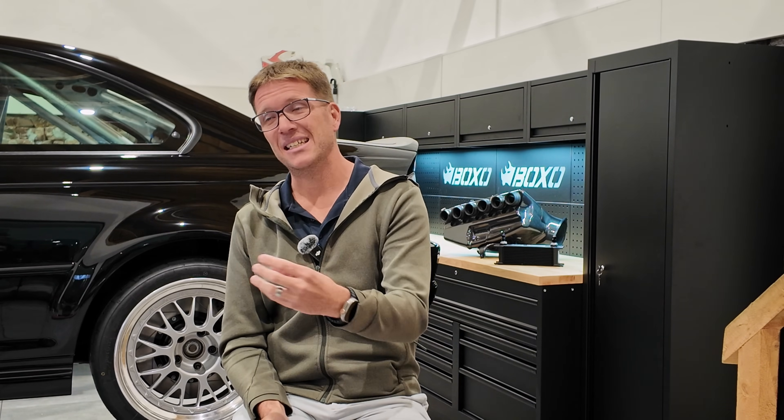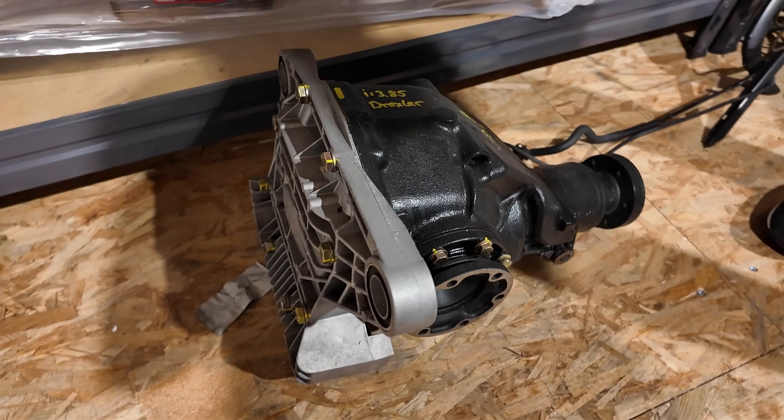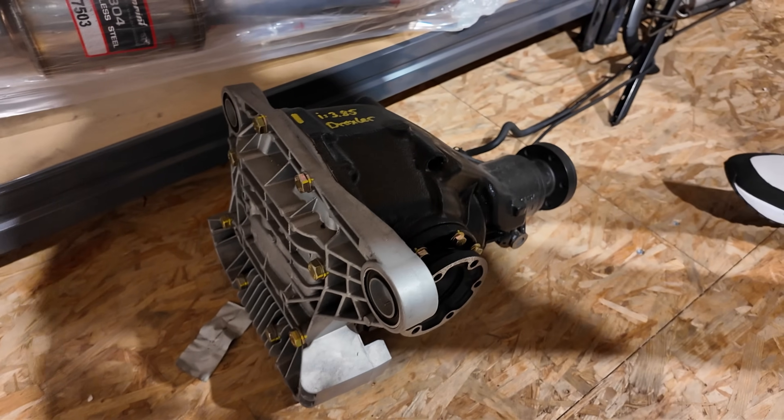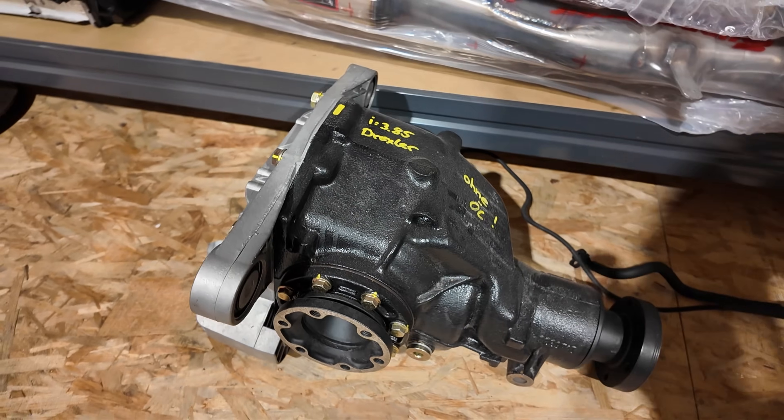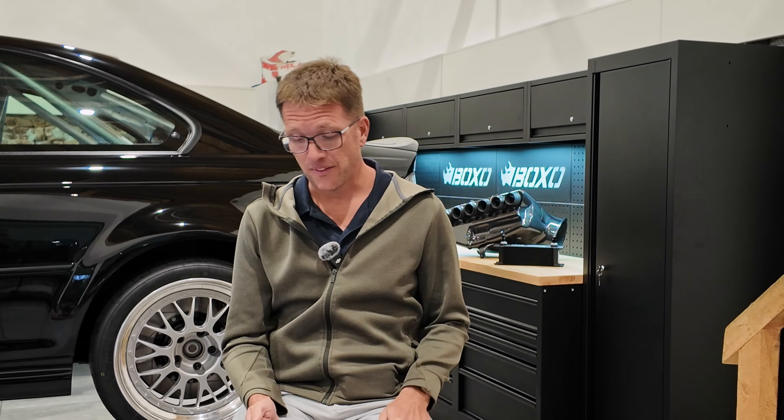We actually have another video that's going to be separate from the transmission, and that's where we talk about the diff. We're going to talk about gear ratios, the lockup, and all these different things that we take into consideration when selecting a differential for this car. We actually have footage showing the differential torn apart, the assembly process, and how it all goes together — so that's going to be its own episode.